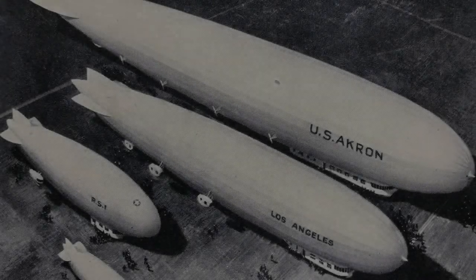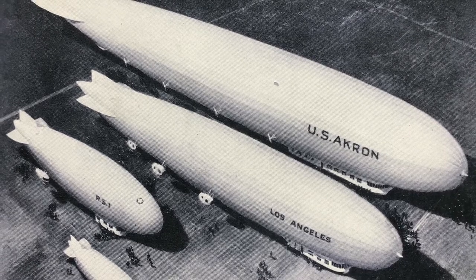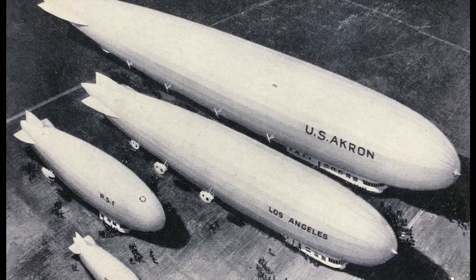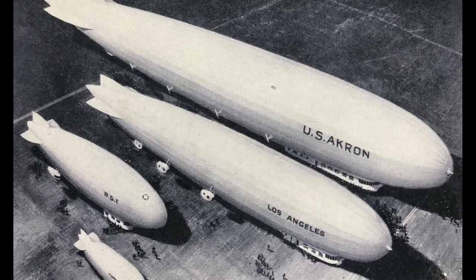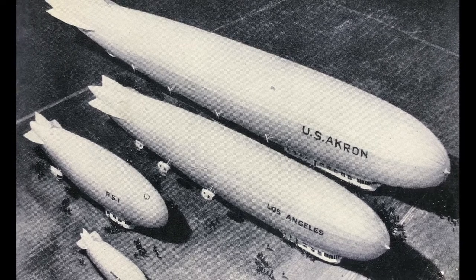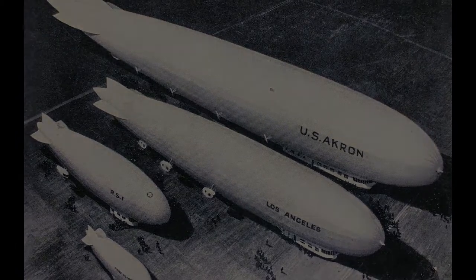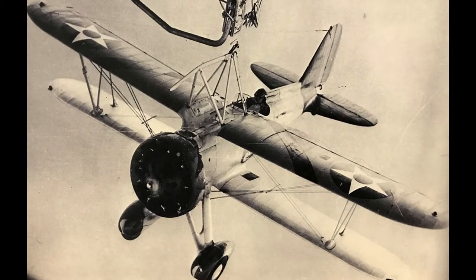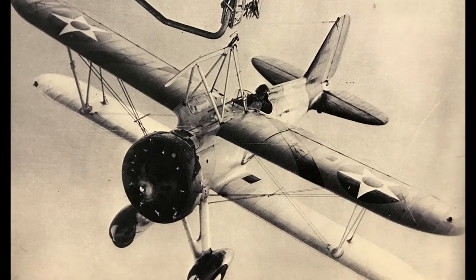Goodyear expanded its aeronautical department and formed the Goodyear Zeppelin Corporation to build giant rigid airships for the United States Navy. The airships USS Akron and USS Macon were built between 1929 and 1933. These incredible aircraft were 785 feet long — some of the largest airships ever built. They were also built as aircraft carriers and could carry four Sparrowhawk fighters that could both land and take off while the Akron and Macon were in flight.